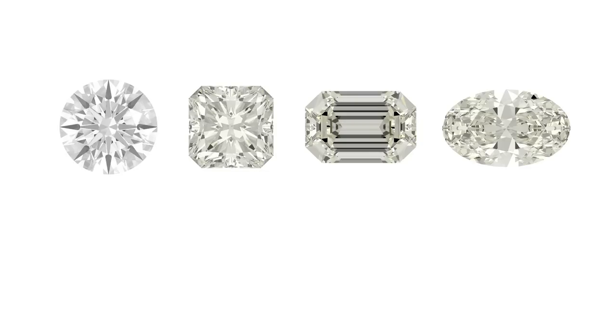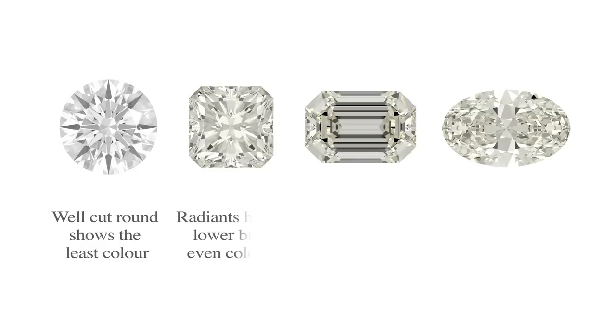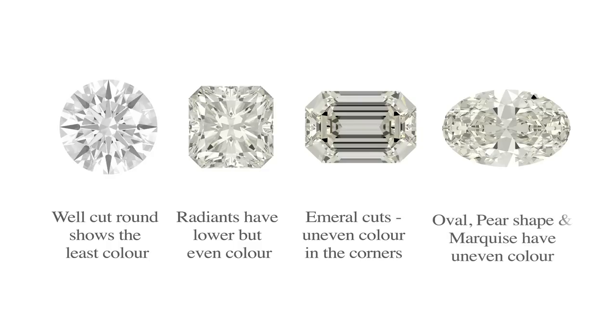In this table, all of the stones are I-coloured and 1 carat. The well-cut round shows the least colour. Radiant cuts have a lower but quite even colour. The emerald cut has an uneven colour in the corners. And oval, pear shape, and marquise cuts have quite an uneven colour.